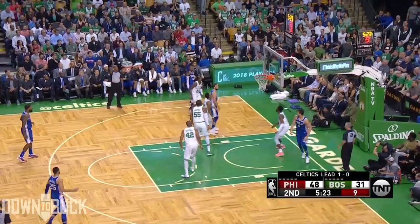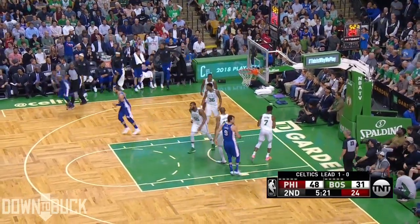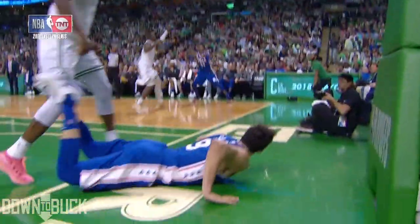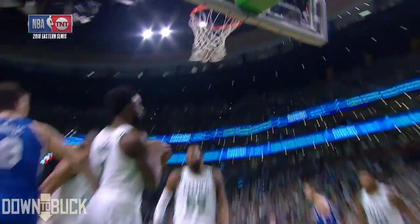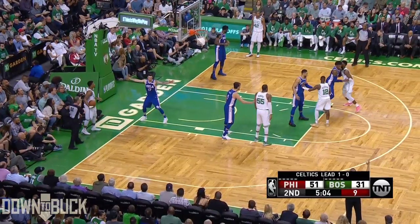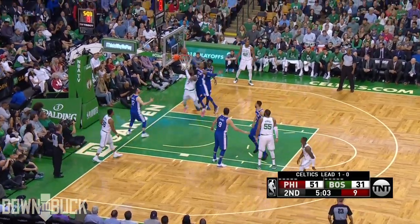Sarge gets it to Covington, three-pointer is up and in — Robert Covington! Continues the hot shooting from behind the arc for Philadelphia. The Sixers are feeling it from deep.